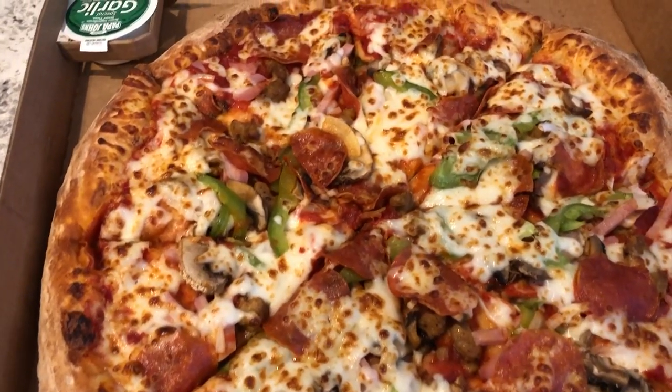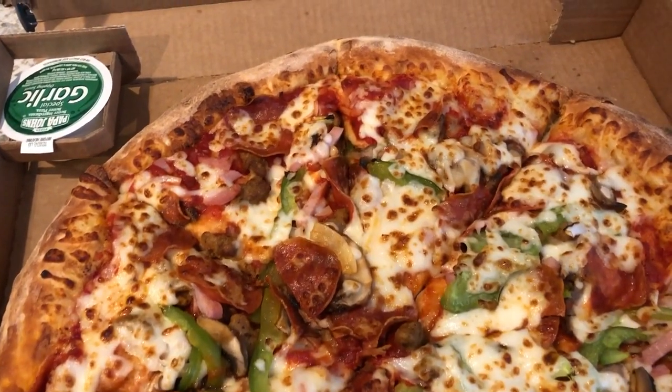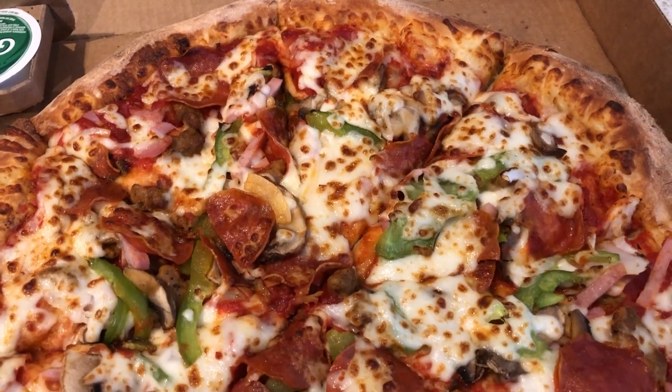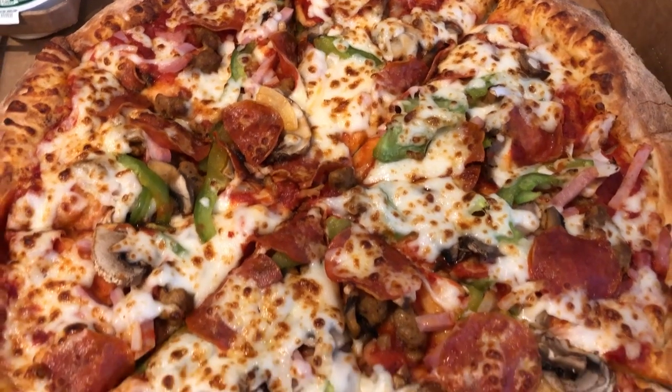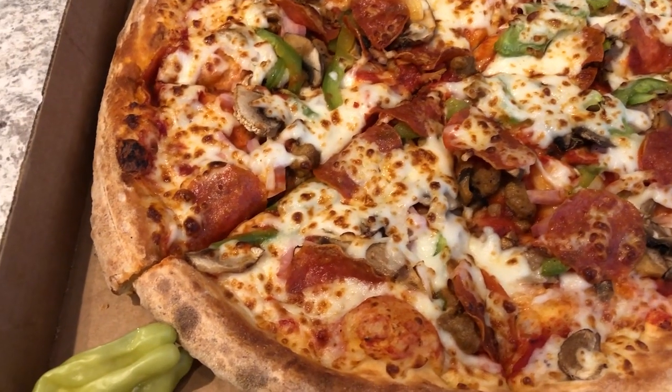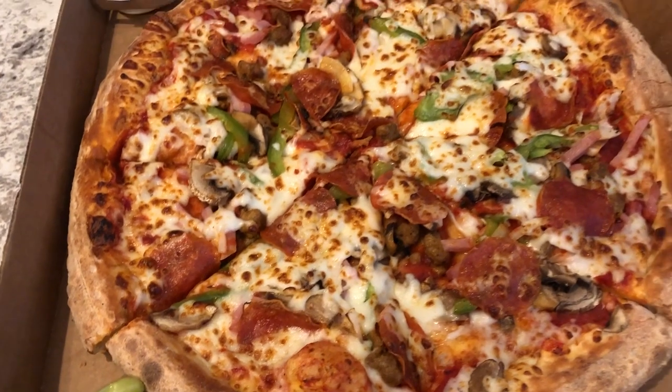Hey guys, welcome back to another week of What's for Dinner. My name is Andrea with Foodimentary Adventures in Food. Our channel is all about the food — we do taste tests, grocery hauls, recipes, and What's for Dinner. And we are kicking off another week of What's for Dinner with Papa John's.